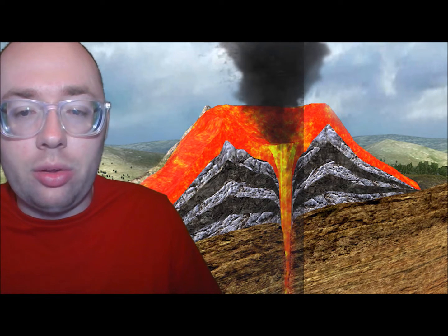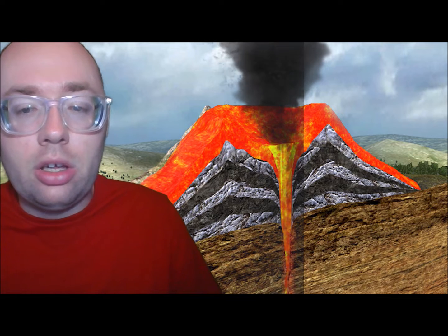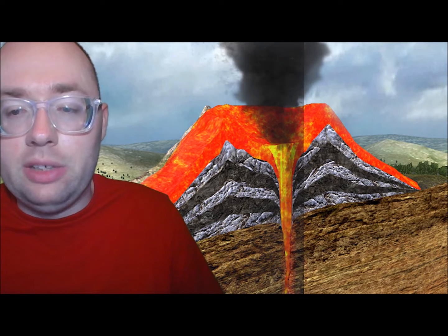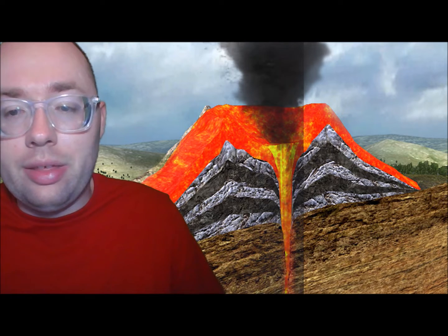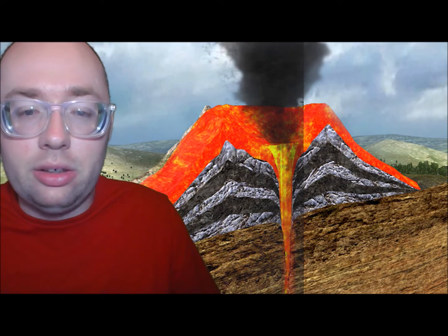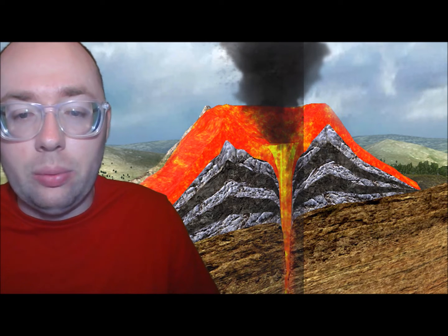Lava forces inside the Earth cause volcanoes. They begin when hot melted rock, called magma, rises from deep within the Earth. The magma is mixed with gas. The gas makes the magma lighter than the rock around it, so the magma rises through cracks in the rock.